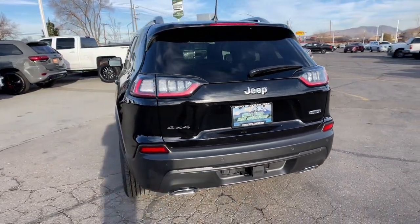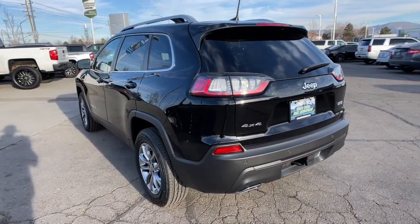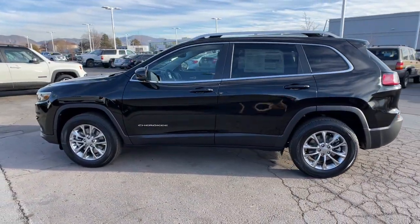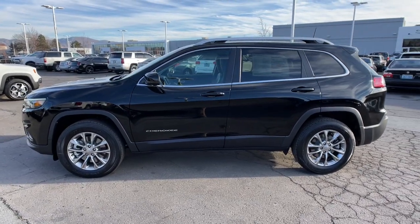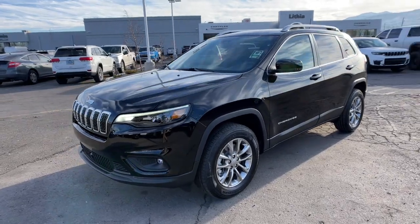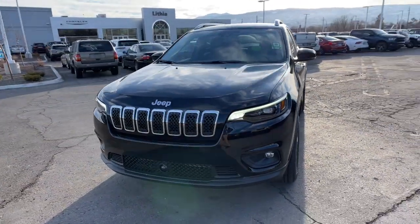These are just some of the great options this vehicle comes with: heated driver's seat, keyless entry, power passenger seat, iPod MP3 input, 4x4, V6 cylinder engine, fog lamps, heated mirrors, backup camera, and power liftgate.